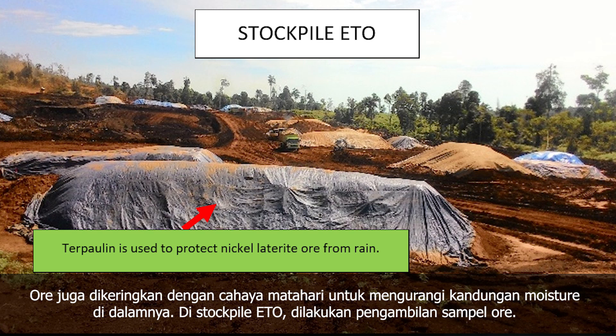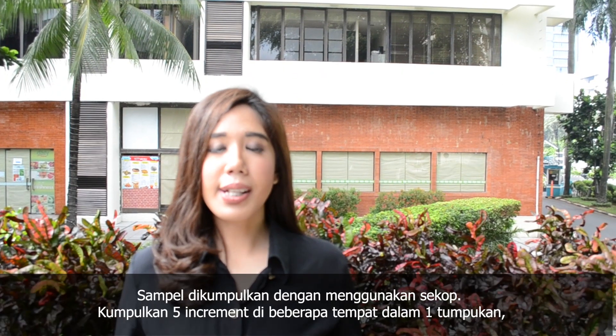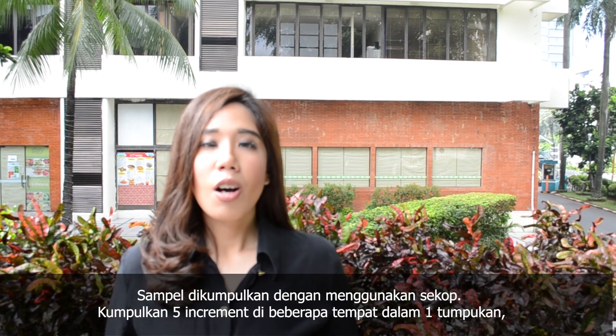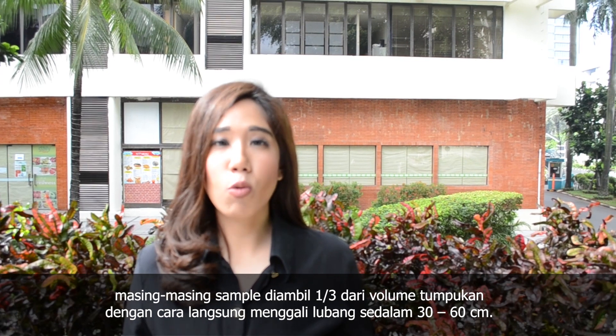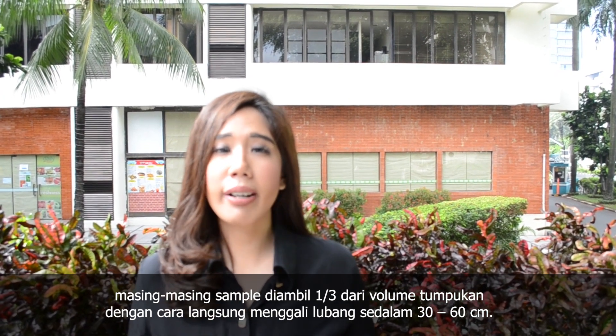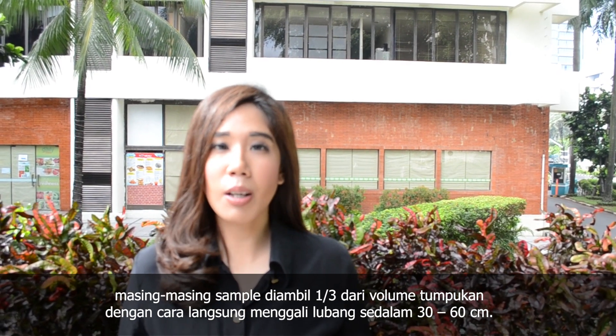The ore is then sun-dried to reduce moisture content. At the ETO, the ore is also sampled. Samples are collected using a spade, obtaining a minimum of five increments at separate locations in the pile, with samples taken from each one-third volume of the pile by directly digging a hole 30 to 60 cm deep.